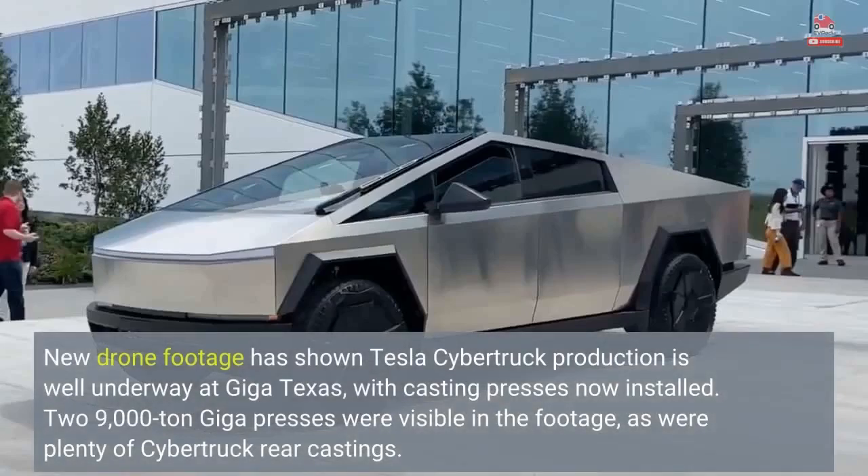New drone footage has shown Tesla Cybertruck production is well underway at Giga Texas, with casting presses now installed. 29,000-ton Giga presses were visible in the footage, as were plenty of Cybertruck rear castings.